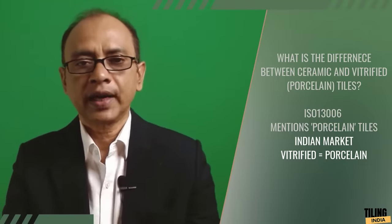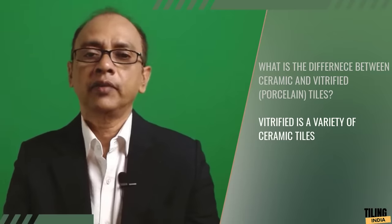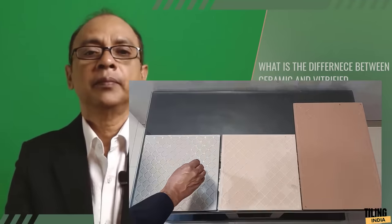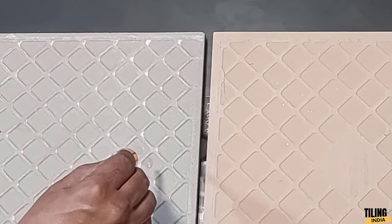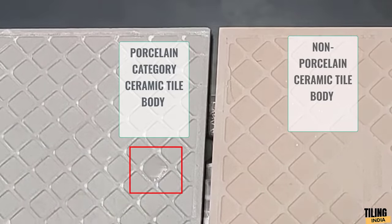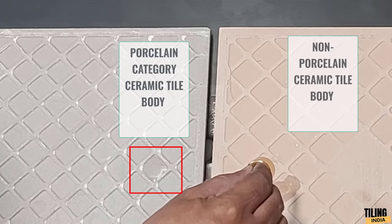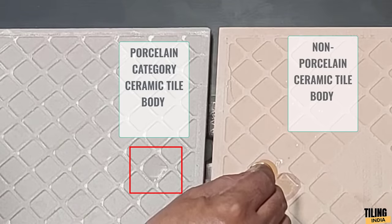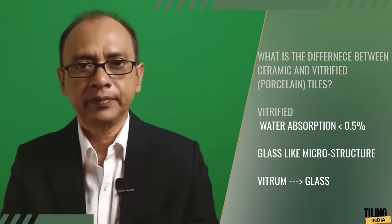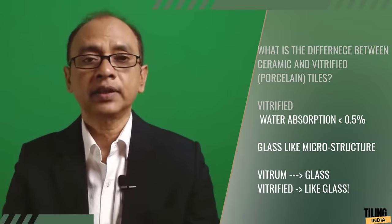The first and foremost point is that a vitrified tile is one variety of ceramic tile — specifically the variety whose body is not porous, meaning it does not absorb water. This is because its raw material, high compaction, and very high temperature firing create a glass-like microstructure in the body. Glass in Latin is called 'vitrum,' and 'vitrified' comes from this word, meaning 'like glass.'